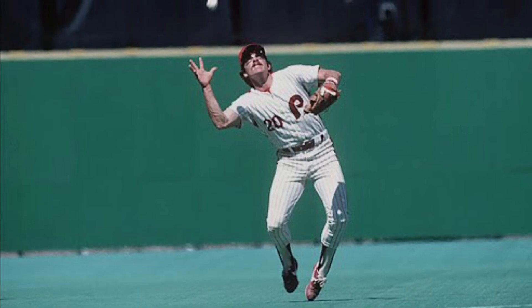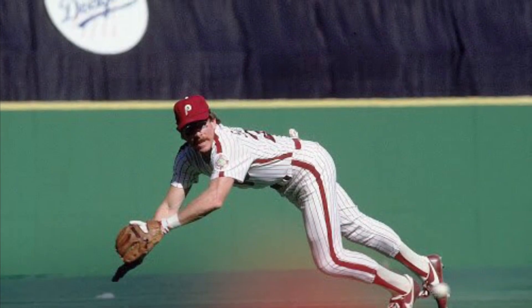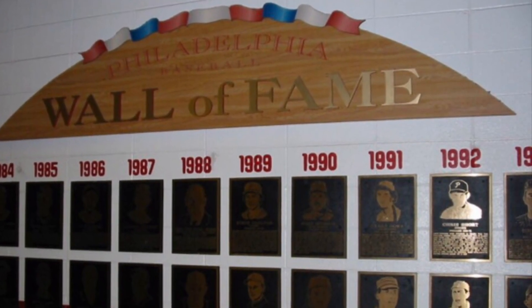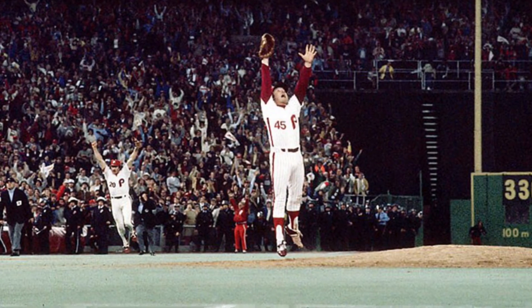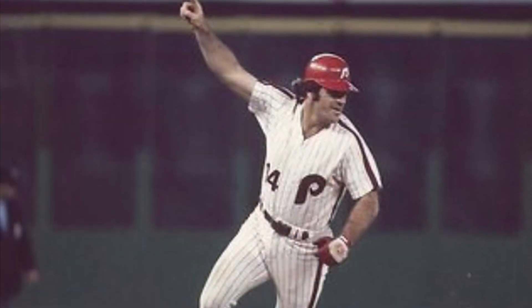Eventually, Mom and Dad sprung for lower-level seats — the 200-level, right behind third base. We bought the Sunday season plan, which meant we would watch Mike Schmidt put on a clinic at third base. The concourse behind the 200-level had the better food and souvenir stands. There was also the original Wall of Fame, where the Phillies would honor a player from the past with a ceremony and a plaque — it was that Wall of Fame that taught me there had actually been a world championship team that once played in Philadelphia, before the Phillies beat Kansas City for their first title in 1980.